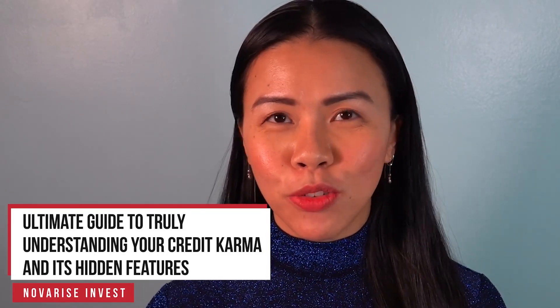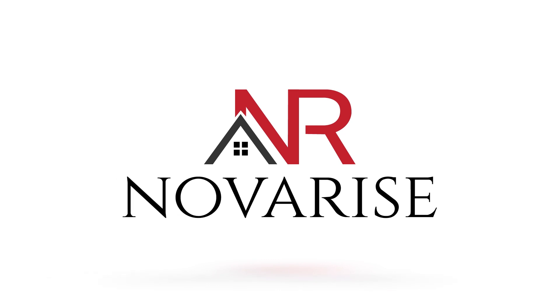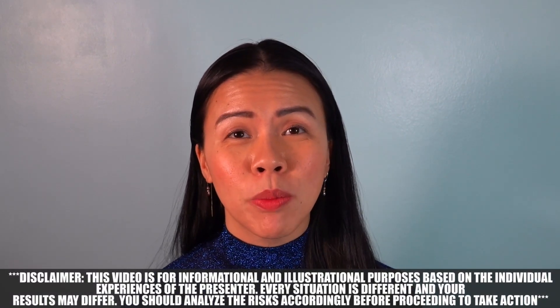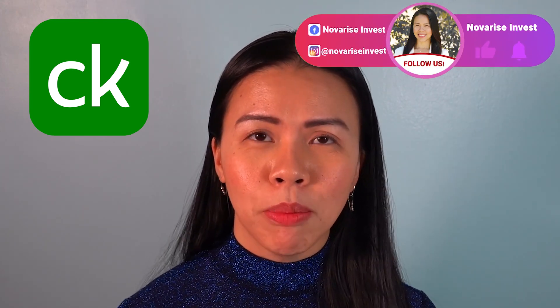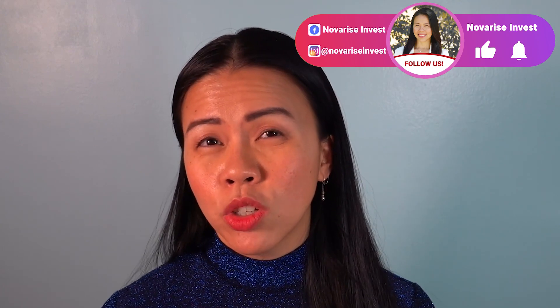How to maximize the benefits of using Credit Karma. Hello everyone and welcome back to Nova Rights Invest, your channel for financial education. Today we're going to talk about Credit Karma and how you can make the most out of using that platform. Most people think that Credit Karma is just a tool to check your score and that's the end of it, but no — Credit Karma can do a lot more than that for you.